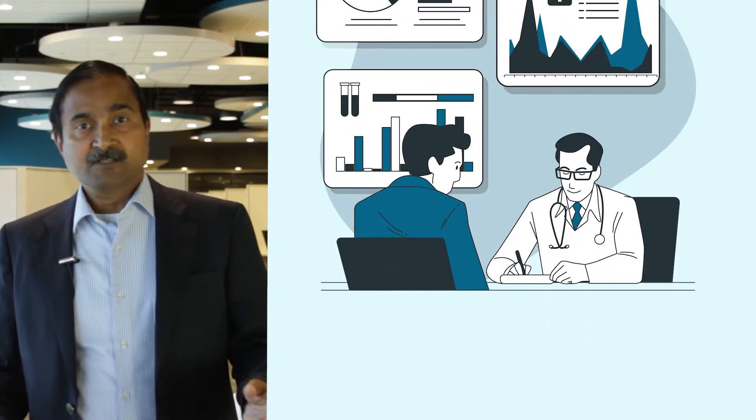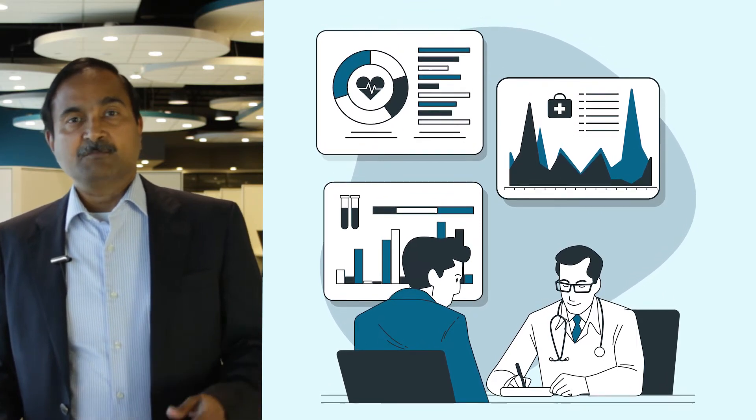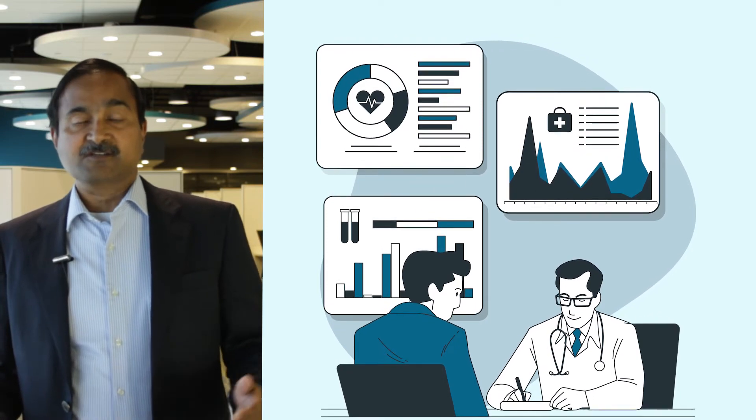In terms of opportunities and areas of investment, a lot of analytical vendors are trying to engage with providers in the space of helping them specifically on building actionable insights using the data that is being integrated together.